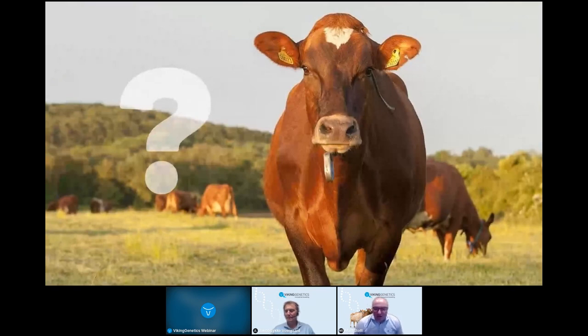A poll has been launched — using the button in the bottom right-hand corner — asking: which of these five Viking Red traits is a top priority for your herd? You can select one of: health, fertility, grazing efficiency, production, or longevity. Please select one and submit your vote during the rest of the webinar.